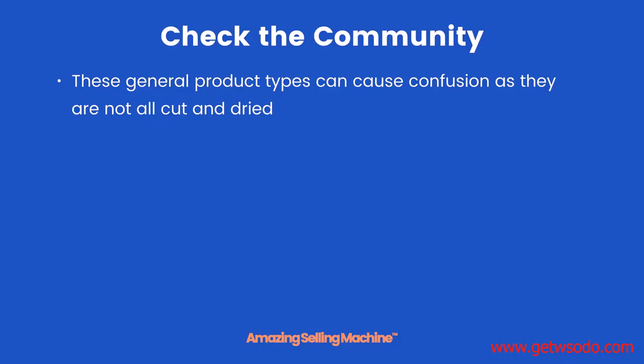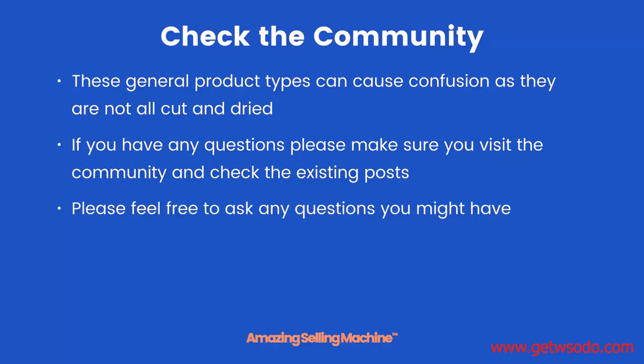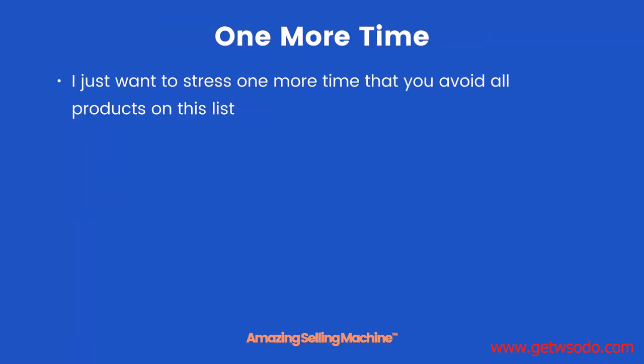These general product types can cause confusion as they're not all cut and dried the same as a specific product. If you do have any questions, please make sure you visit the community and check the existing posts, and as always please feel free to ask any questions you might have.